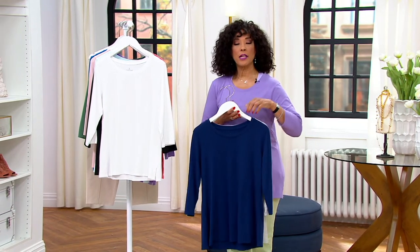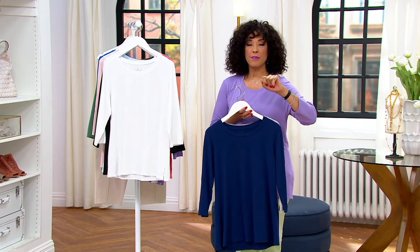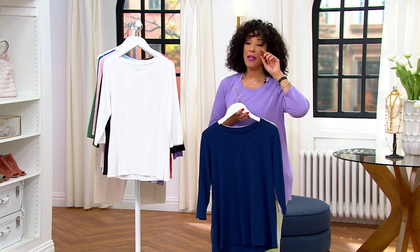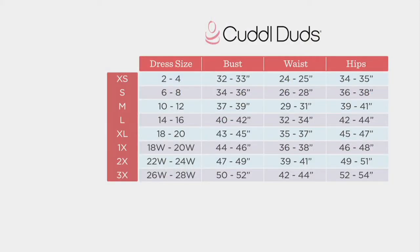With that sale price it works out to less than $22 per top. Let's put up the Cuddle Duds size chart, because it may be slightly different than the QVC fit people are familiar with. My recommendation: go with your dress size. The Cuddle Duds size chart lives on QVC.com — slightly different than QVC sizing — but with this top you get beautiful coverage fitting more like a t-shirt at the shoulder, then a beautiful A-line release in the belly and hip area.